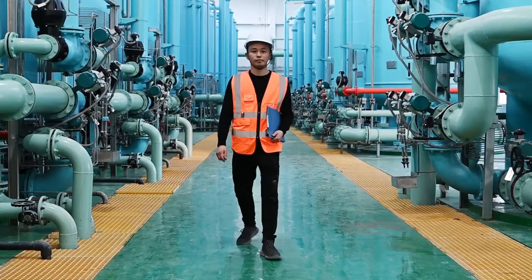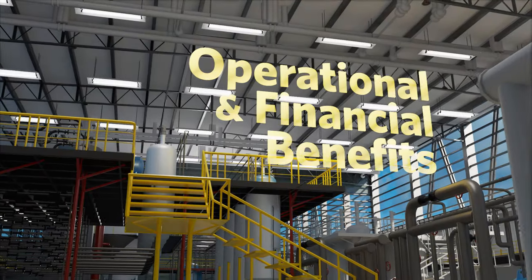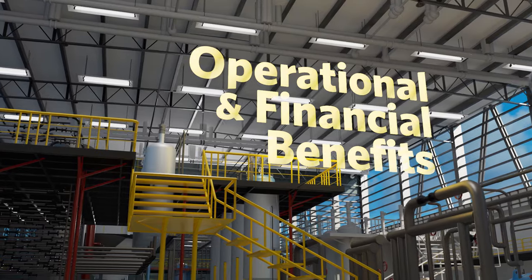Designed to analyze, optimize, monitor, and predict, these solutions help guide changes that can deliver huge operational and financial benefits without additional CAPEX spend.